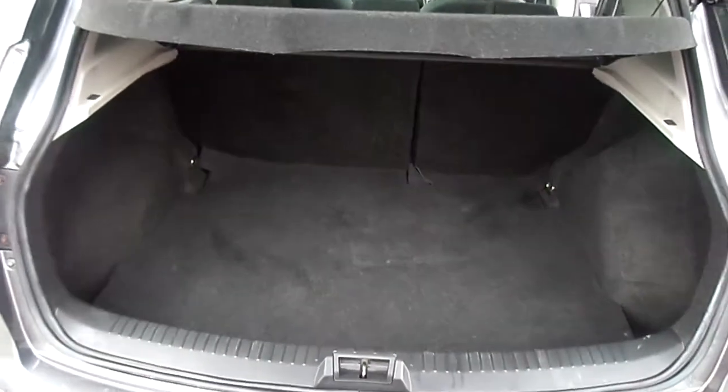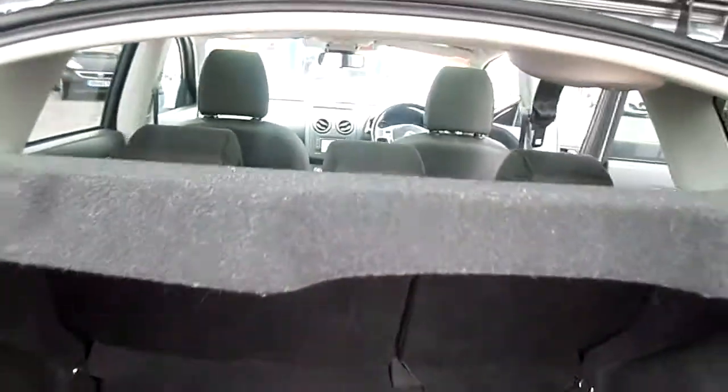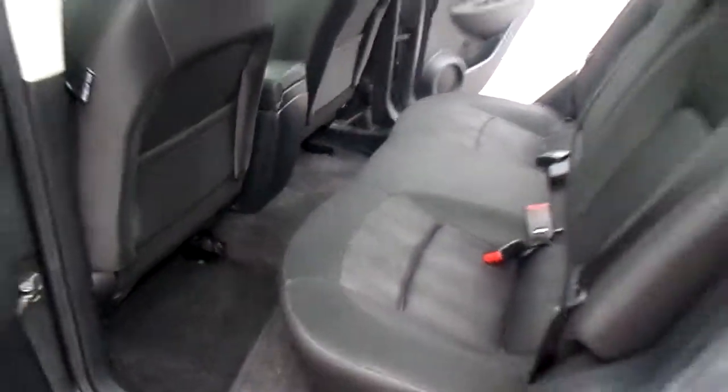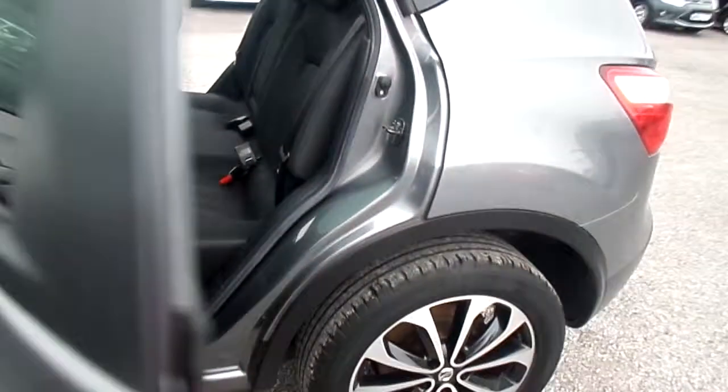Nice decent sized boot — you can put your luggage or your shopping in. The seats at the back have a 60-40 split and fold down to create extra room. There's plenty of room in the rear for passengers, with three seat belts in the rear.